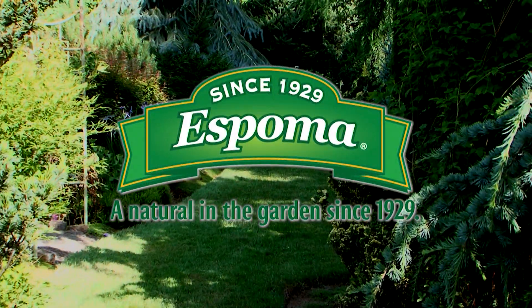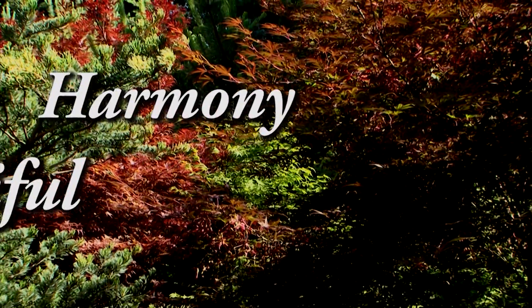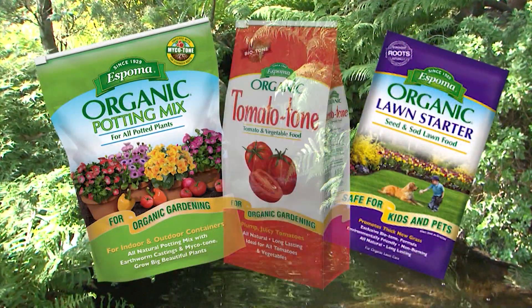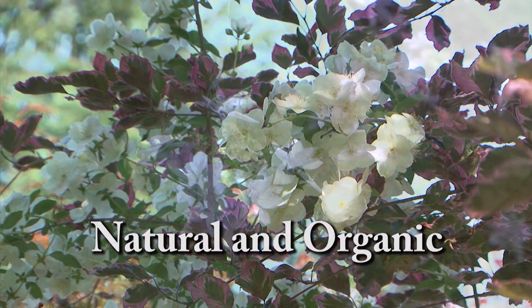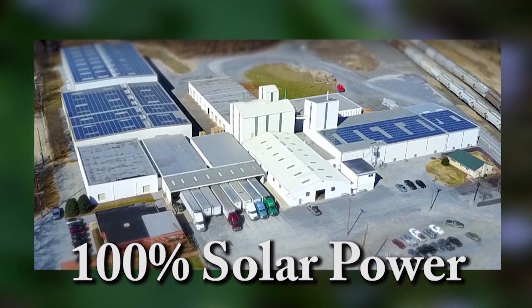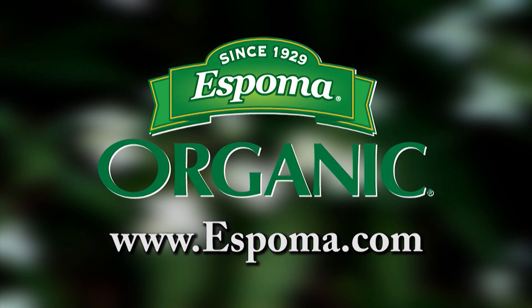For 90 years, Espoma has had one guiding principle: develop the finest organic gardening products that work in harmony with nature, grow beautiful gardens, and make a greener world for the future. From soil products to plant foods, they've always been committed to the environment and sustainability. They use a vast array of natural and organic ingredients, packaged in a 100% solar-powered plant. Look for the quality line of Espoma products at your local independent garden center — Espoma, organic from the beginning.